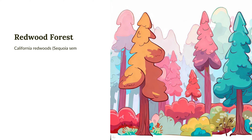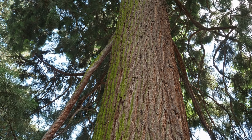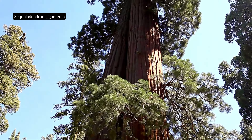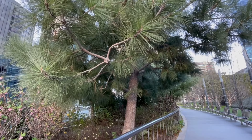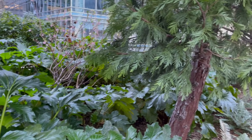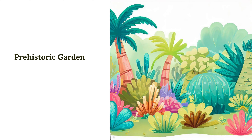California redwoods, Sequoia sempervirens, and Giant Sequoia, Sequoiadendron giganteum, are two of the most majestic tree species in the world. Redwoods are the tallest trees on the planet, with some towering over 350 feet in height, while Giant Sequoias are among the largest, with some measuring up to 40 feet in diameter. Both species are found in California and are considered icons of the state's natural beauty, attracting millions of visitors each year to explore their ancient forests.